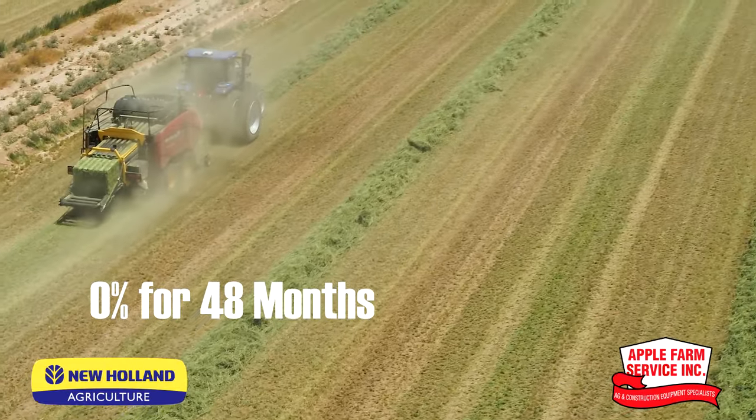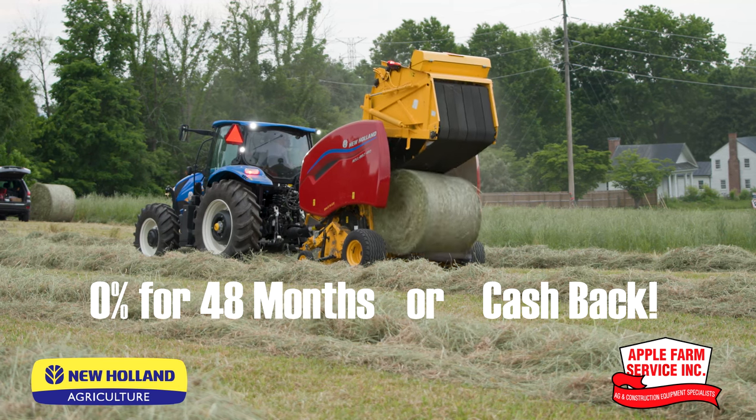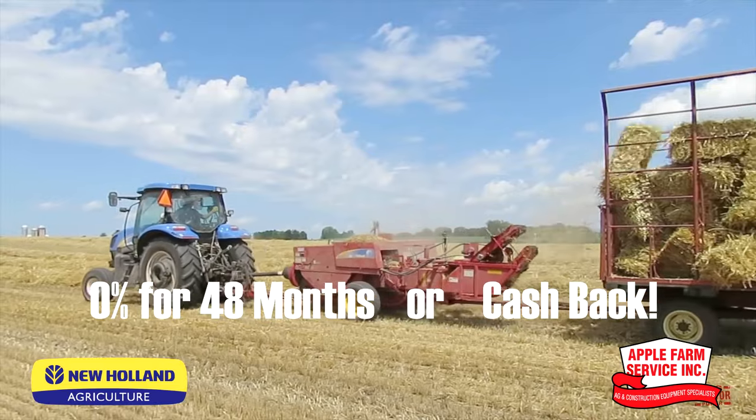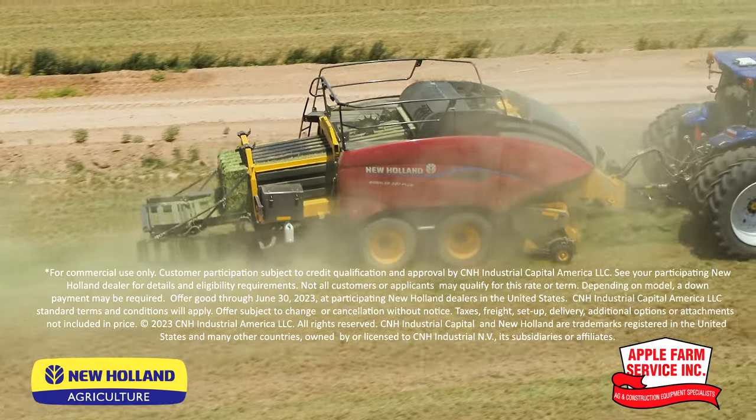Take advantage of 0% for 48 months or cash back on your next New Holland Pro or Roll Belt Round Baler, Disbine Mower Conditioner, or Hayliner Small Square Baler. Trust the expert in hay and forage with no interest or cash back.